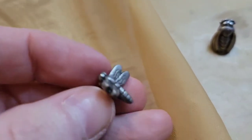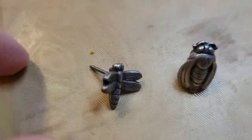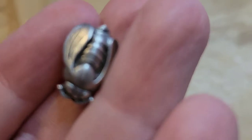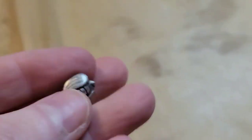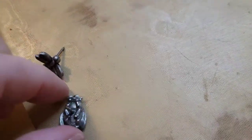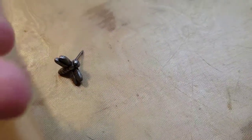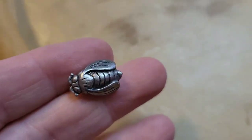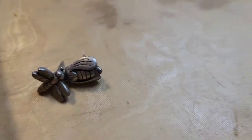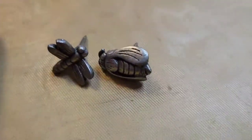We're near the bottom of the bag, but I do believe these two pieces are pewter. I'm assuming you wear them together — there's a dragonfly and a bee. The bee is really cool with a lot of detail. They are pierced earrings, little studs. I could do these for four dollars. They're meant to be worn as a pair.